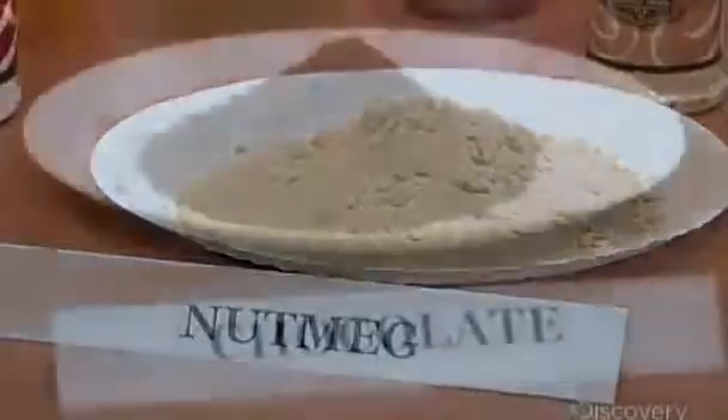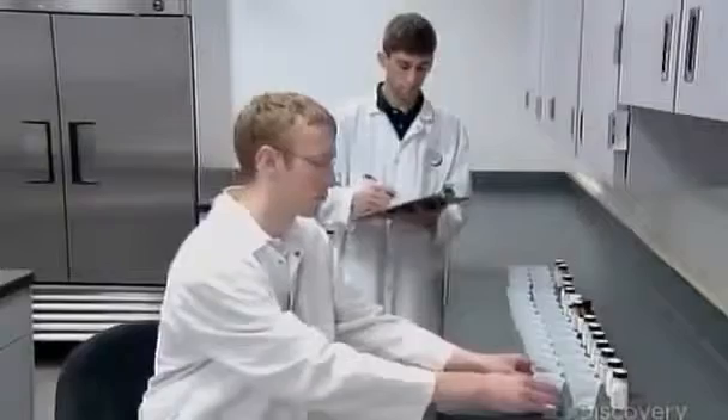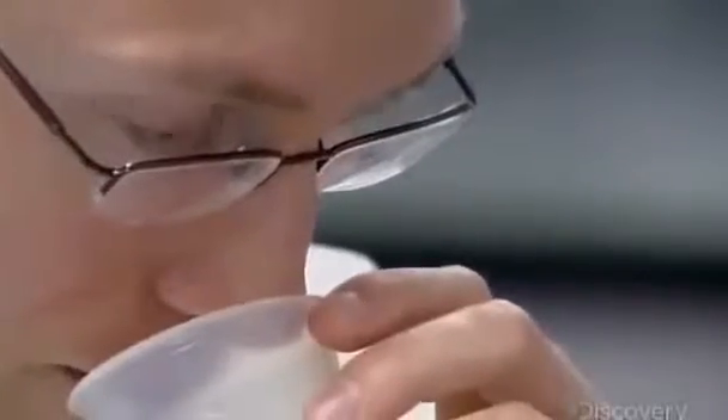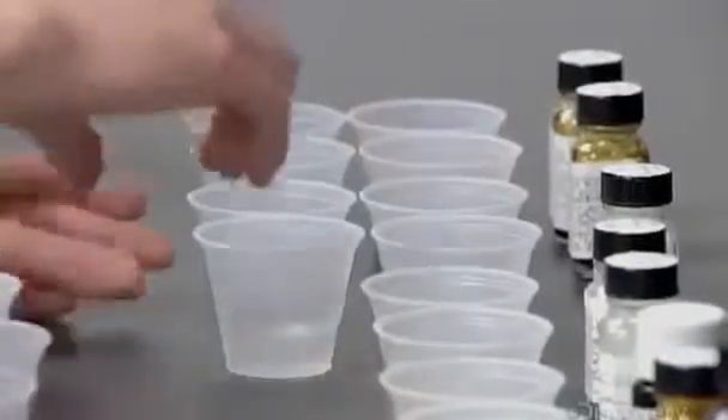The plant sends a sample from every batch it produces back to the lab. Trained testers smell and taste the sample and compare it to the model lab batch. The testers flag any production sample that's even the slightest bit off the mark, in which case they alert the flavor chemists, who then diagnose and fix the problem.